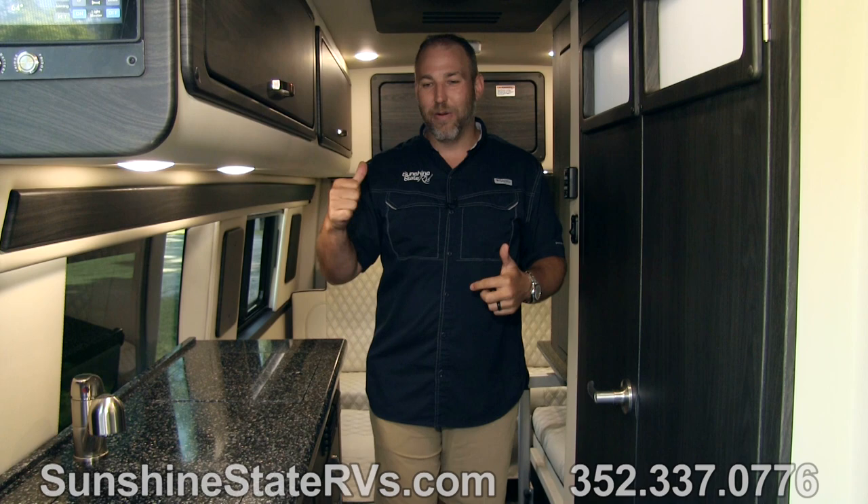This is the galley area, the kitchen area. As we go behind me, this is the master bedroom. There's a power sofa, there's a TV, there's a lot of storage, and all kinds of cool stuff back there. Follow me back here and I'll show you how everything in the back works.